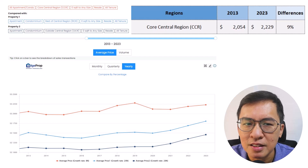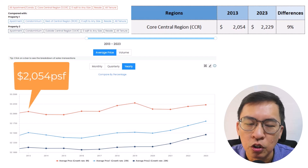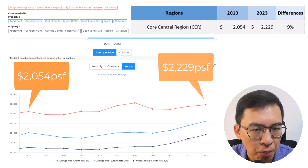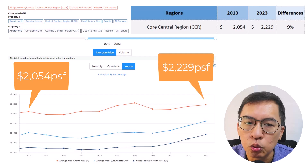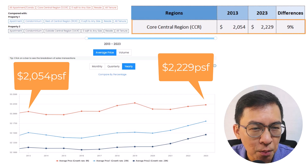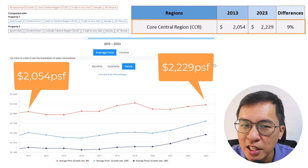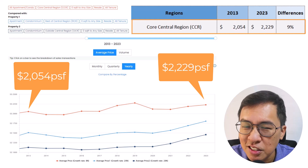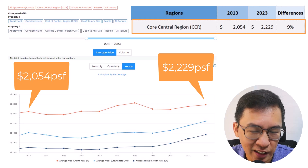From the chart, we can see that CCR prices per square foot was 2,054 PSF back in 2013. Prices gradually increased to 2,229 PSF in 2023. This means prices have appreciated by only a pathetic 9%.